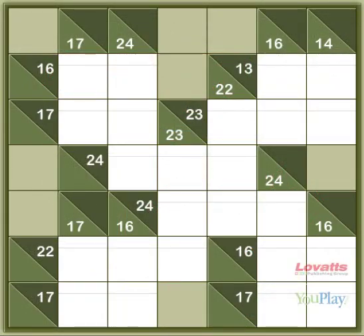Welcome to our Kakuro puzzle, which we think of as the mathematical version of the crossword. The aim is to fill in all the white squares, and the numbers that we give you are the totals. The top right triangle is the total of the numbers reading across, and the bottom left triangle holds the sum for the white squares reading down.